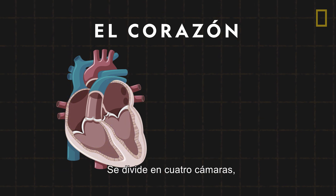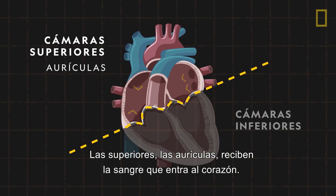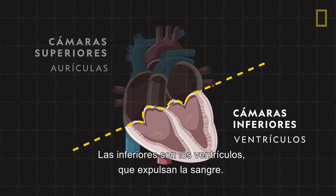The heart is divided into four chambers, two upper and two lower. The upper chambers, known as the atrium, receive blood coming into the heart. The lower chambers are the ventricles that pump blood out.